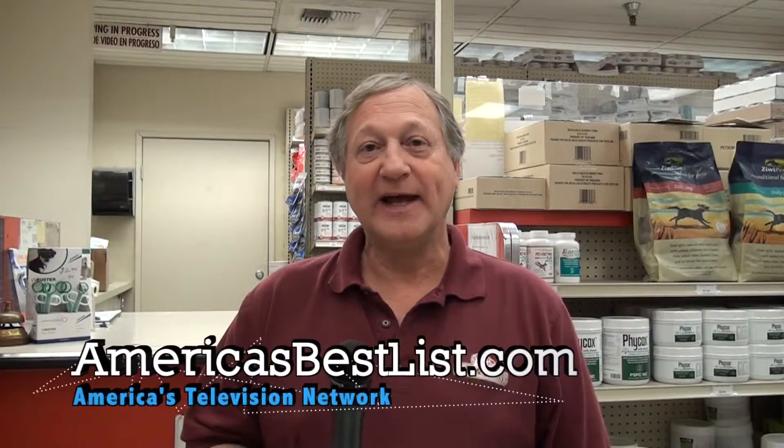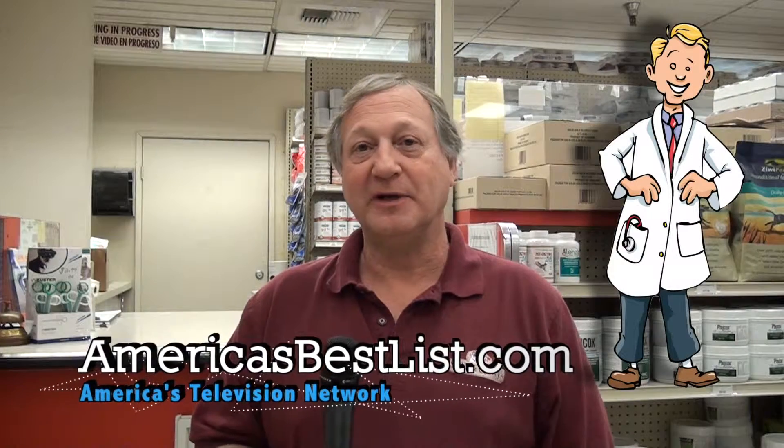Here at Pet Supply, we have a vet on staff — Dr. Shepherd. He's been a vet for 40 years. You can come in and visit him and do an exam, shots, rabies, whatever you'd like.